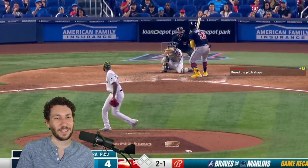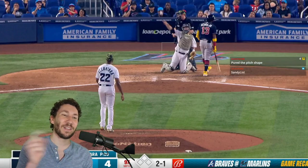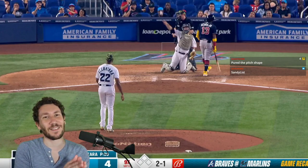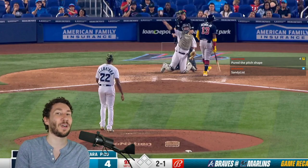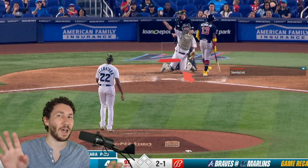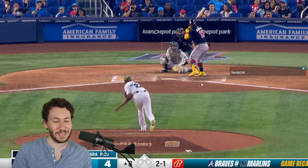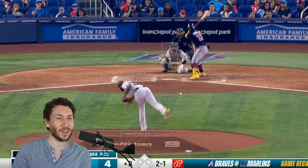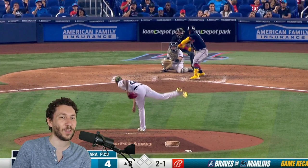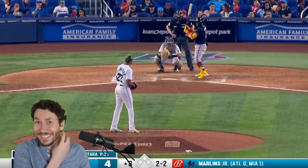At 2-1, Sandy throws a sinker and gets the call. Acuna, I think, when he saw the changeup before, knew the sink of Sandy's sinker. It might have just fallen out of the zone anyway. If anything is coming in low, I think Acuna is just not swinging at it. He sees this one that starts out of the zone over here, and Acuna is thinking, either this is going to stay away or it's going to dip out of the zone. You can argue it just clipped the zone, but he gets the call at 97.